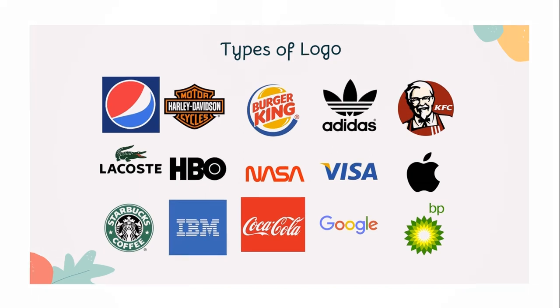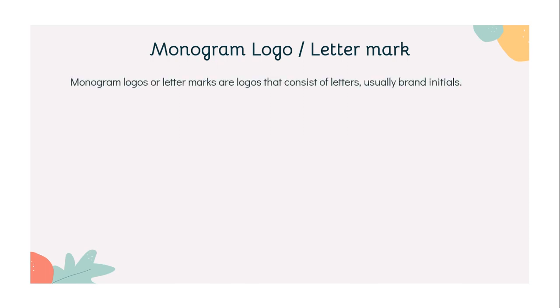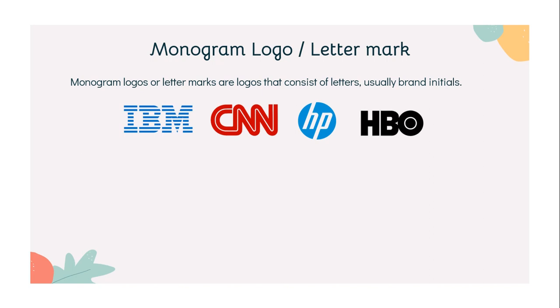The first type we have is monogram logos. Monogram logos or letter marks are logos that consist of letters, usually brand initials. IBM, CNN, HP, HBO — they are the initialisms of a few famous businesses with rather lengthy names. With two or three words to remember, they have each turned to using their initials for brand identification purposes.